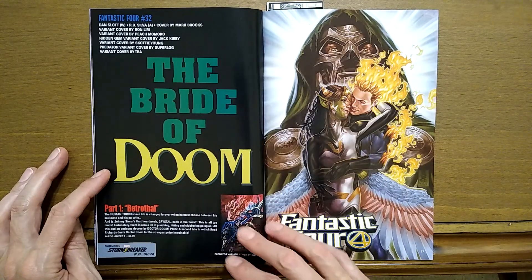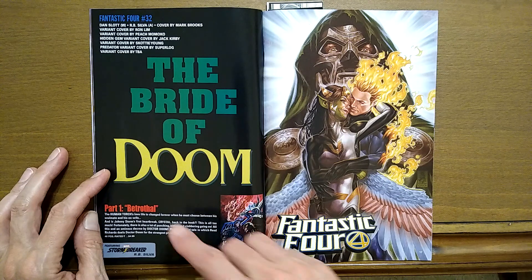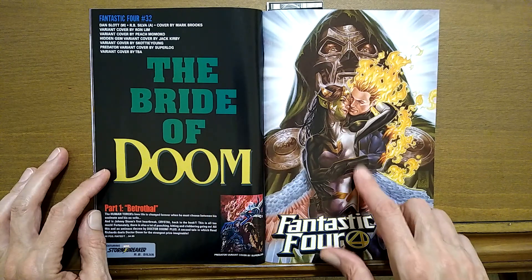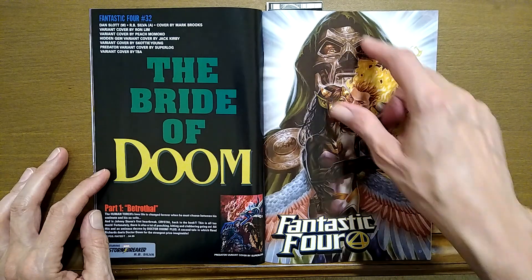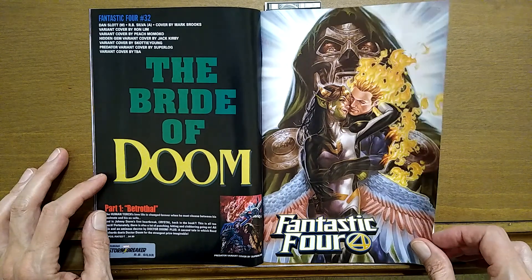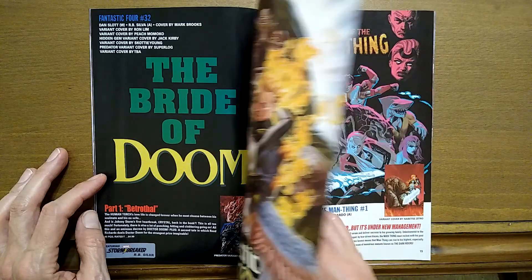And now we get to The Bride of Doom. This is Fantastic Four #32, part one is called Betrothal. We have Crystal and Johnny Storm, and Dr. Doom in the back. So apparently maybe he's going to steal Crystal away from Johnny Storm.